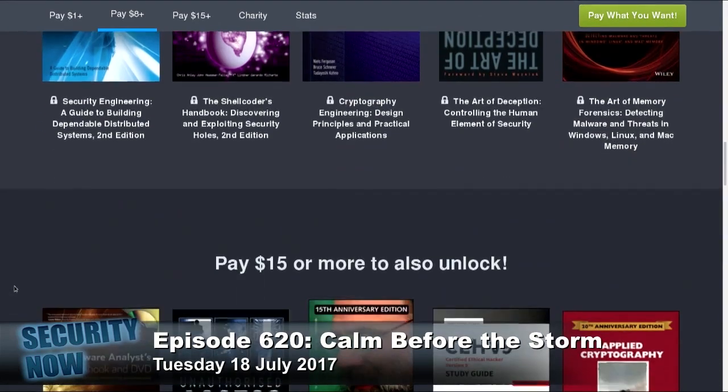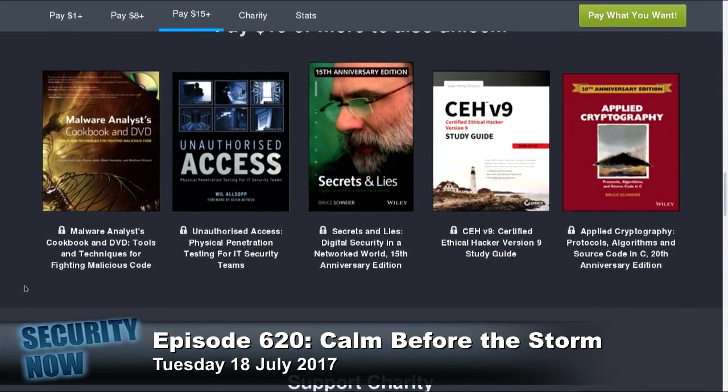Two of Schneier's books are in the final set. There's an additional five for $15 or more. The Malware Analyst's Cookbook and DVD: Tools and Techniques for Fighting Malicious Code. Unauthorized Access: Physical Penetration Testing for IT Security Firms. And one of Bruce's books, Secrets and Lies: Digital Security in a Networked World, the 15th Anniversary Edition. Also CEH Version 9: Certified Ethical Hacker Version 9 Study Guide.